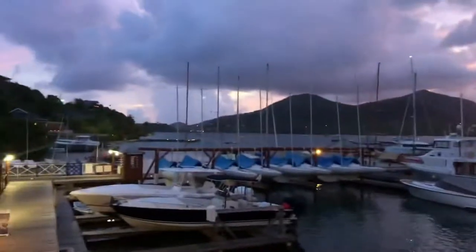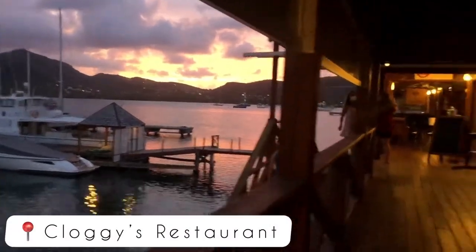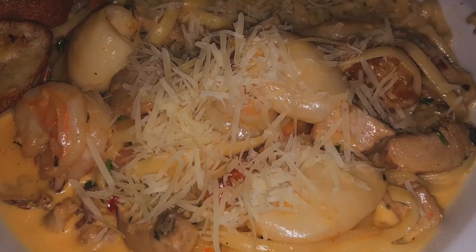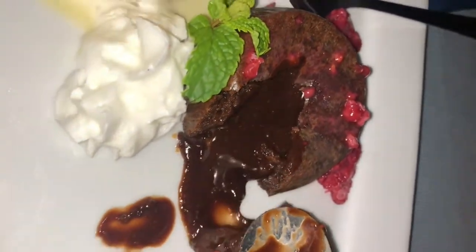For dinner, I finally got to go to Cloggy's Bar and Restaurant — it had been on my list to try for ages, so I was happy we got to do it. Unfortunately we couldn't get a seat outside because it was booked, but that's okay. I went straight for the seafood pasta, which was great, while he had the mahi-mahi and sweet potato fries, which was also very good. Then I had to get dessert — the chocolate lava cake with vanilla ice cream — and I absolutely loved it.